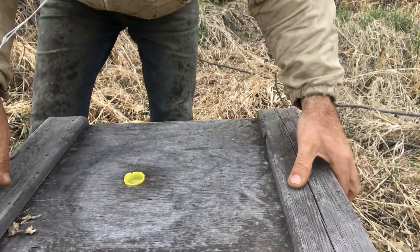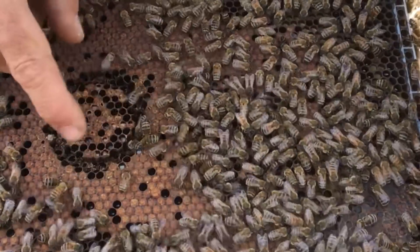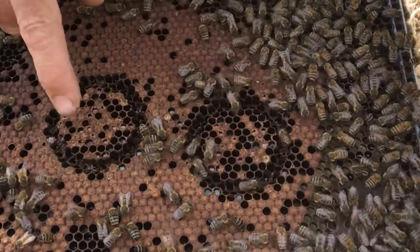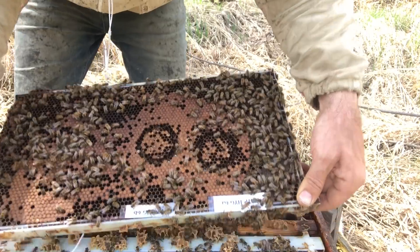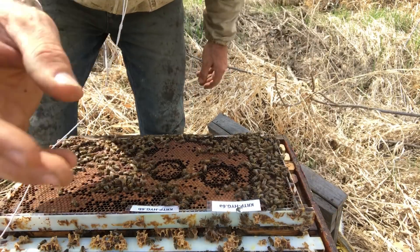Hive number six. Chewing away at the cappings, but not all removed yet. They're sure paying attention to it — I bet you a few more hours they'd be cleaned out. This is looking promising. Even the worst ones are still showing attention to it.